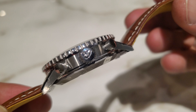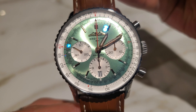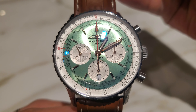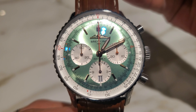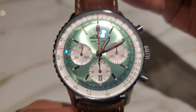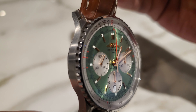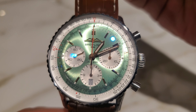In terms of water resistance, we have only three atmospheres — 30 meters. This is a pilot's watch; it's not meant for diving or swimming. You can wear it in the rain without any problem, but you don't go swimming with this watch. It's not made for it.